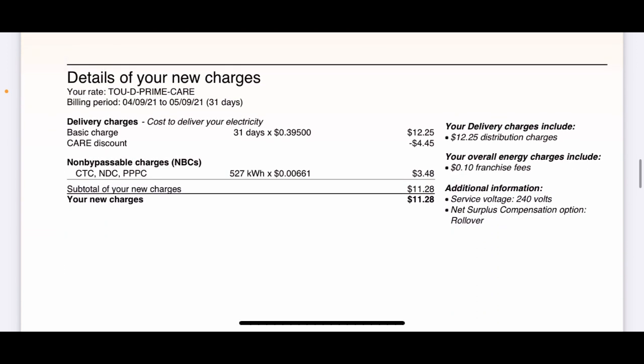Details of your new charges: I am on the time-of-use D-prime plan. This is basically what I call the connection fee — your basic charge, the CARE discount, the nine non-bypassable charges — all of that together comes to $11.28. My bill would have been $11.28 this month, but I had a credit from last month that offset that, so I don't have to pay for electricity this month. The distribution charge, or basic connection fee — it's all kind of the same thing.